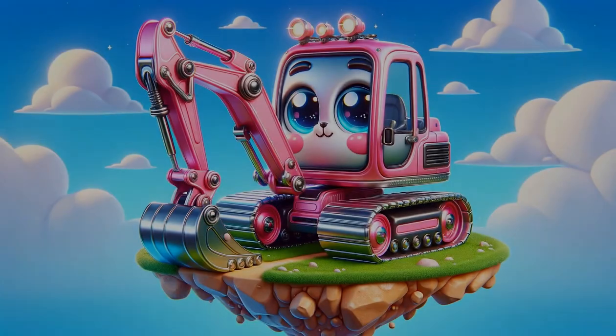Meet Emma the Excavator, an expert at digging. With her lengthy arm and sizable scoop, she can dig deep. See how Emma carefully scoops up the earth and sways it away.